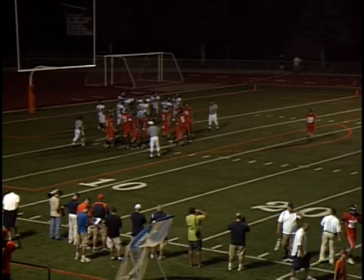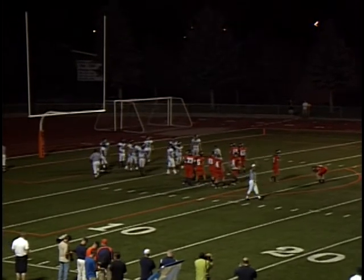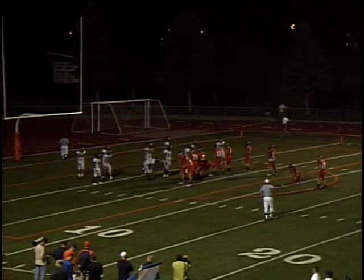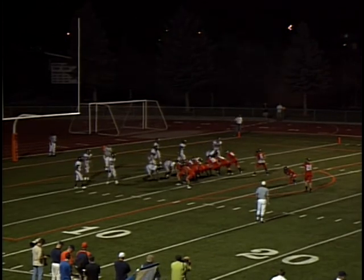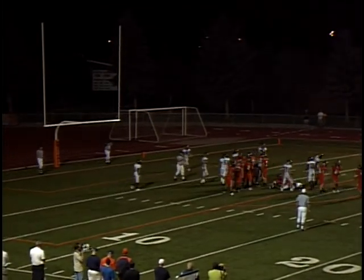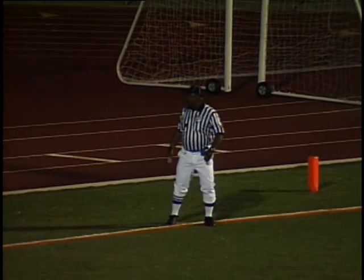Mountain Crest hasn't been able to do anything offensively in the second half, and then when they needed it, they come up with a touchdown drive. The short field as Hyland went for the onside kick — which I thought was a pretty good move by Hyland. Mountain Crest takes advantage of the short field and goes up 28-7 with 8:25 to play in the game.